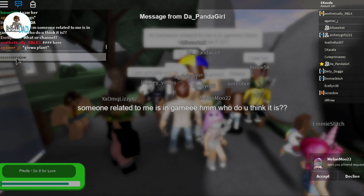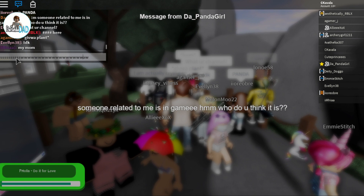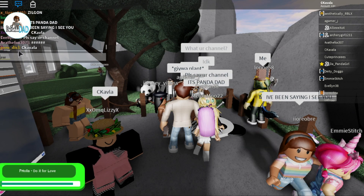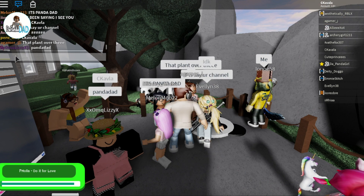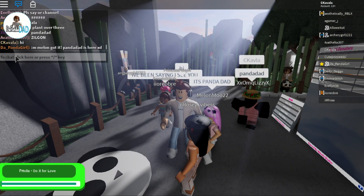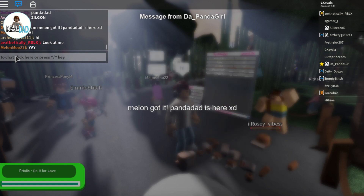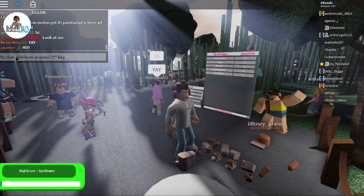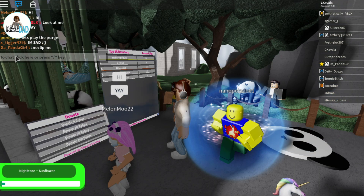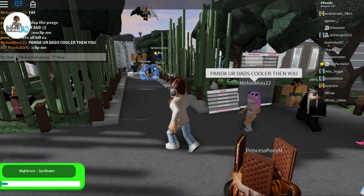I think she's saying someone related to me is in game. Who do you think it is? Let's see if they find out. It's Panda Dad. Yes, they found me! Pretty awesome. Panda left. Hi, Panda Dad. Hi everyone. Well, guys, I hope you liked this video. Don't forget to like and subscribe, and tell me down below which was your favorite place in this Panda Girl home store and meet and greet. Bye for now and see you next time.